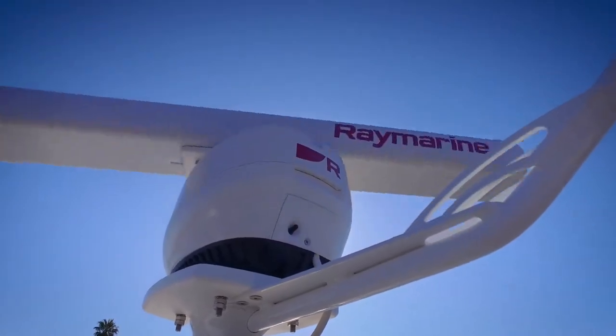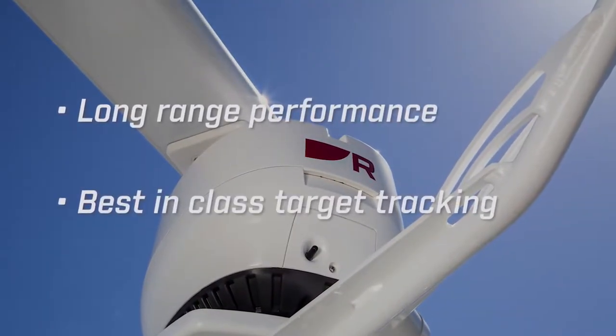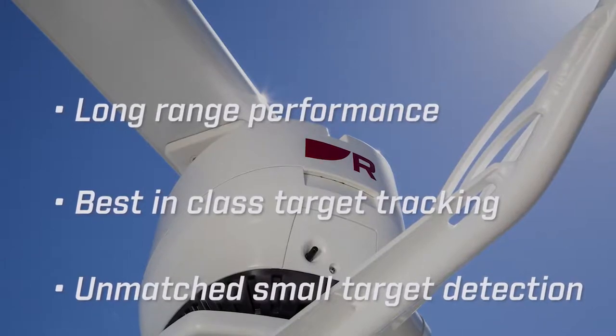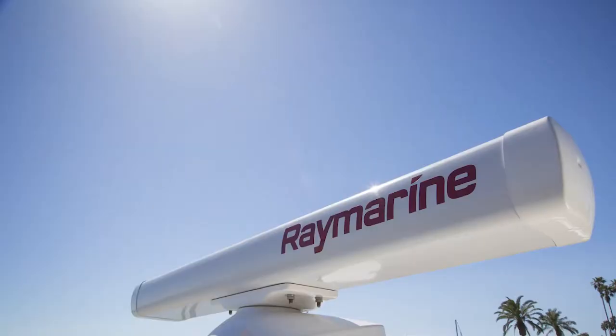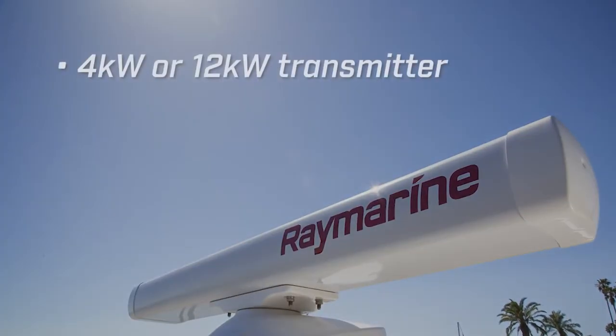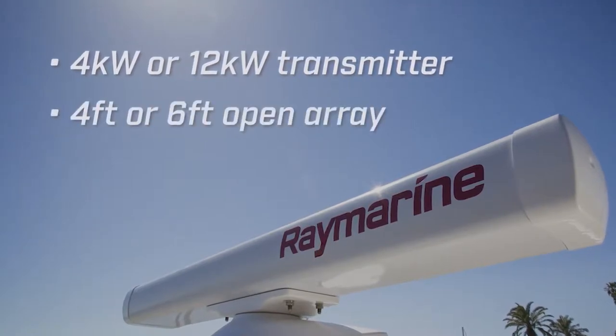Raymarine's Magnum systems bring long-range performance, best-in-class target tracking, and unmatched small target detection to Raymarine multi-function displays. It's packaged in a sleek and modern pedestal, and it's available with your choice of either a 4kW or 12kW transmitter with either a 4-foot or 6-foot open array.